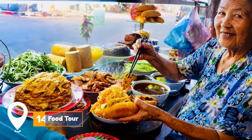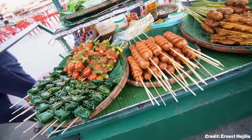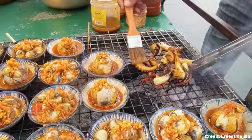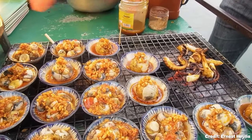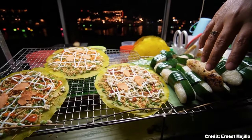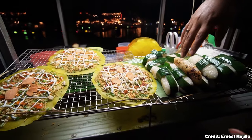At number 14, we have a food tour. For food enthusiasts, a guided food tour is an excellent way to explore Hoi An's culinary landscape. These tours often include visits to local eateries and markets, offering a deeper understanding of the local food culture. Make sure to try the famous Banh Mi sandwich.